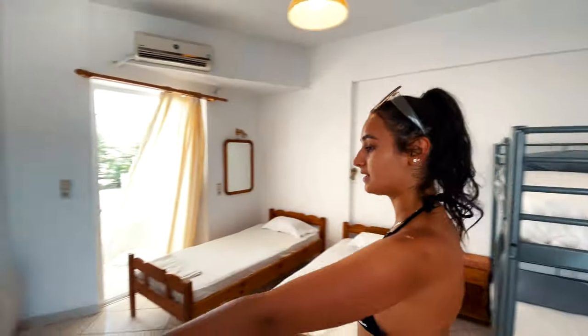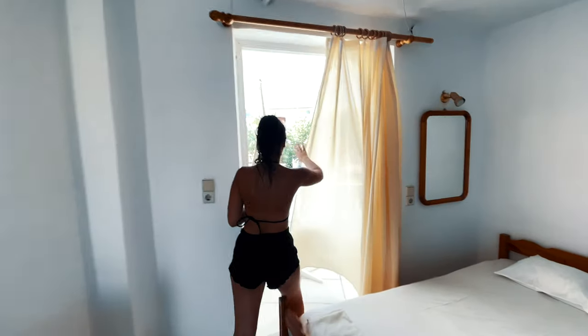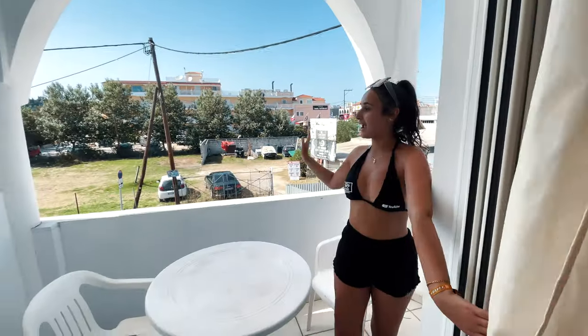And then if you just come through here, we've got vanities, we've got mirrors and here is our balcony. Located right near the strip. So now that you've viewed Aloha, let's go to our next location.